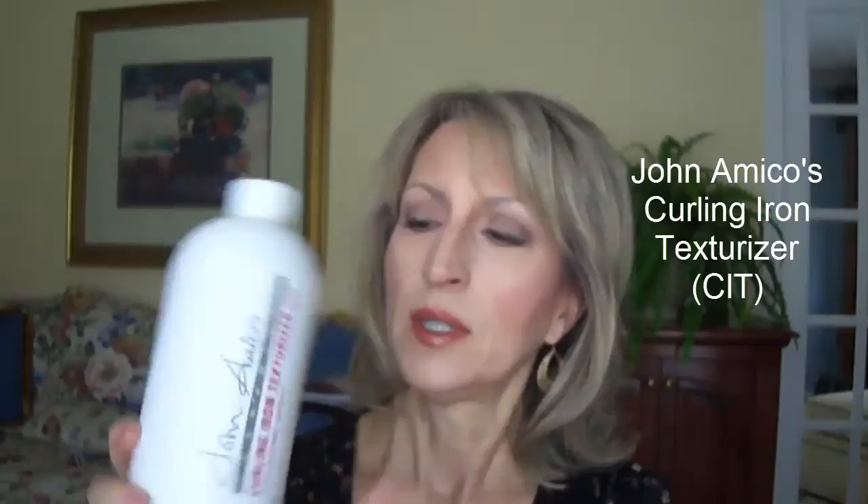In our previous video I talked about how my thin hair is so thin and fine that it doesn't hold a style if I just blow dry it and I have to use a curling iron. For years I've been using a curling iron texturizer by John Amico — I just buy it in this huge refill bottle.